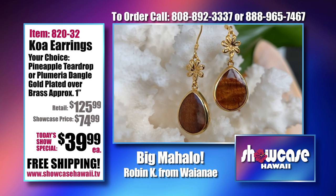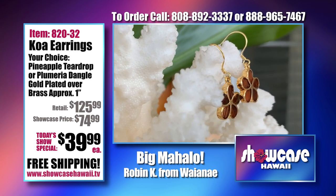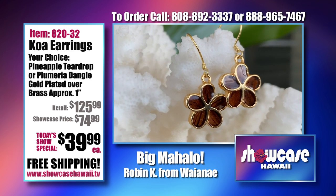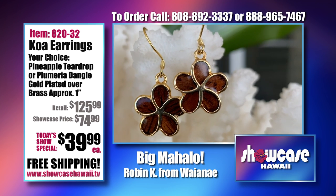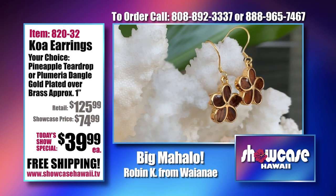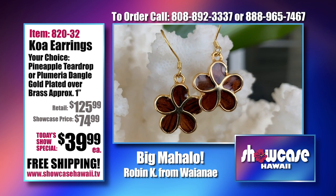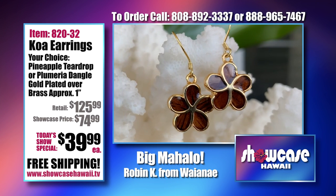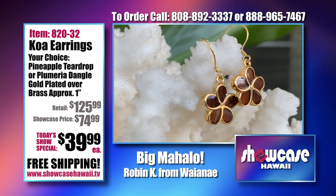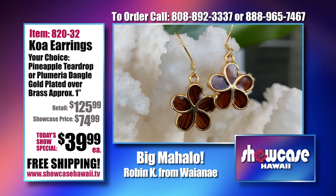A lot of people are concerned when they buy jewelry, and a lot of our customers want to buy it for younger girls. This is something affordable that has that essence of Hawaii — the pineapples and the plumerias — and something that they could keep for a long time and wear every day.